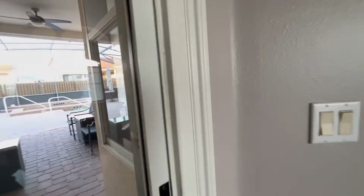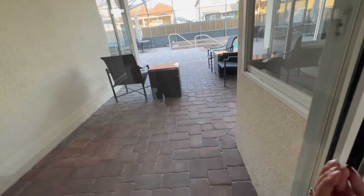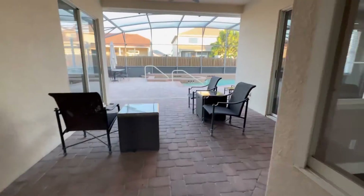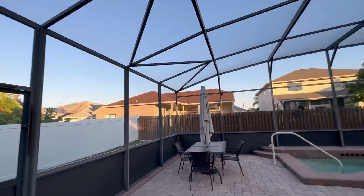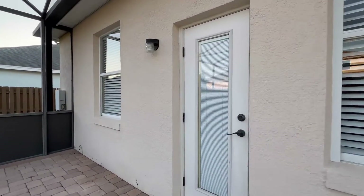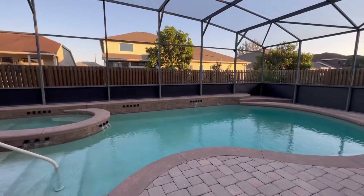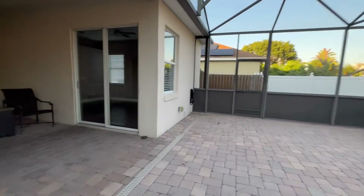Let me go ahead and head outside. Look how beautiful the backyard is — it's huge! You could have a big party out here. There's also a door that takes you directly to the bathroom from the pool area. Imagine yourself in the afternoon with a glass of wine, just relaxing out here.